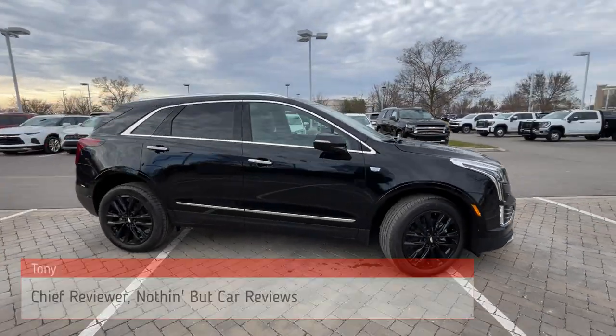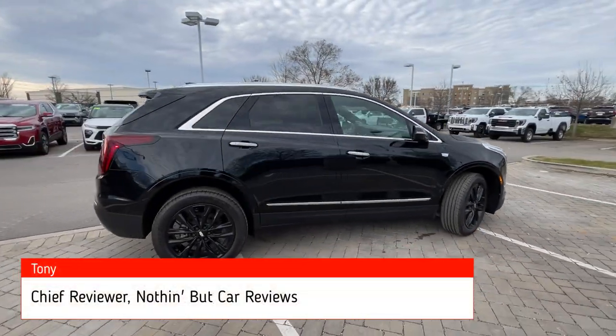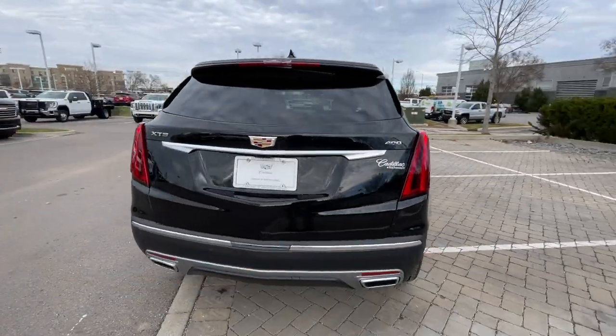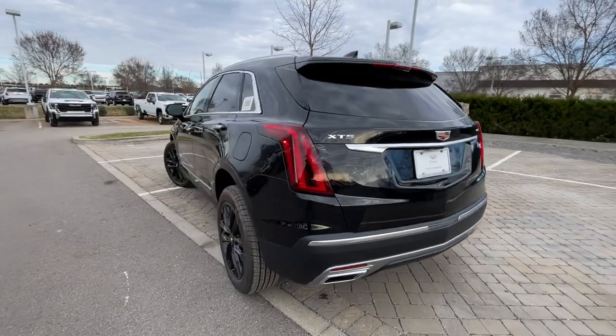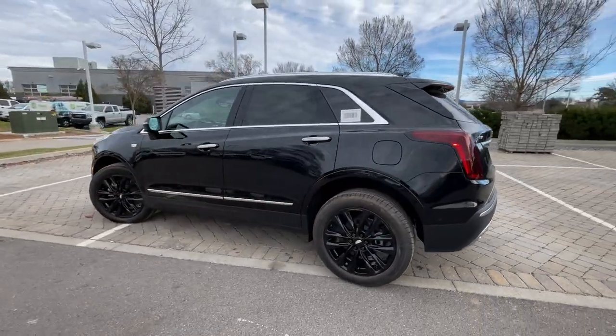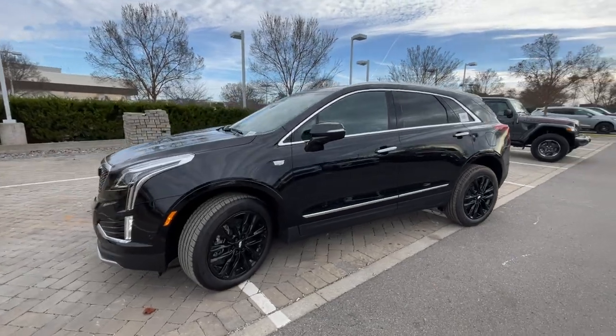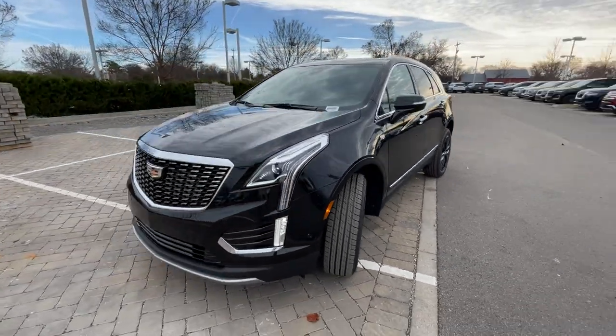Here we have a new 2024 Cadillac XT5. This one comes in the Premium Luxury trim level in Stellar Black Metallic, with Jet Black leather seating surfaces. For the powertrain, we get a 3.6-liter naturally aspirated V6 engine mated to a 9-speed automatic transmission. Not too many updates since this came out in 2017.